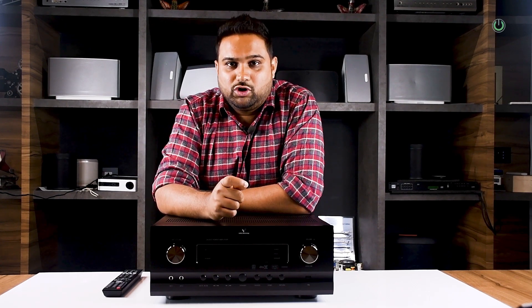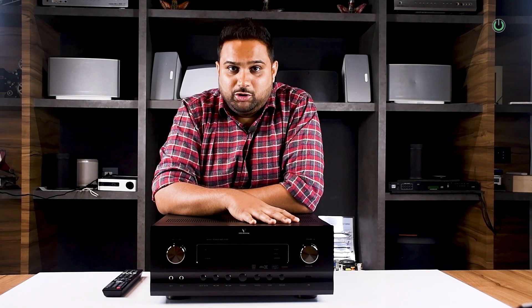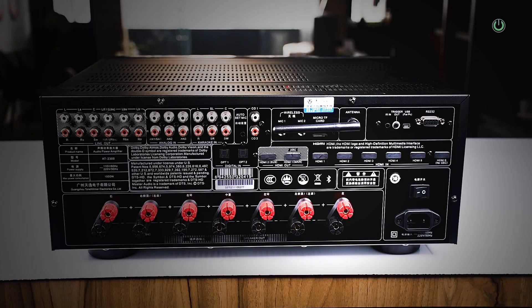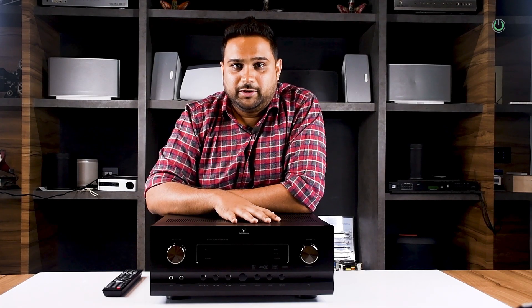With regards to video formats, it supports all HDR10 formats and has 4K at 60Hz video signal capability. With regards to the number of inputs, it has got 6 HDMI inputs and 2 HDMI outputs, 3 analog inputs, 2 coaxial inputs, and 2 optical inputs — so that's a long list of connectivity options. In terms of power, it can drive 7 channels at 150 watts, and in terms of processing, it can support up to 11 channels.